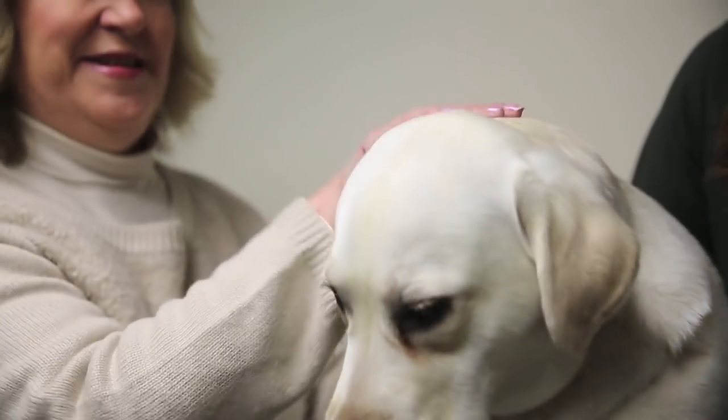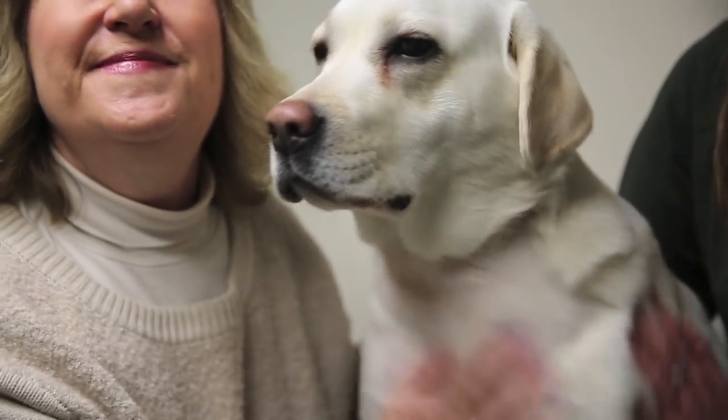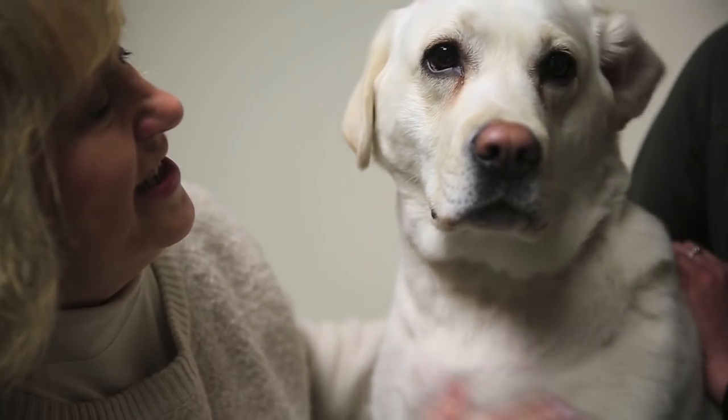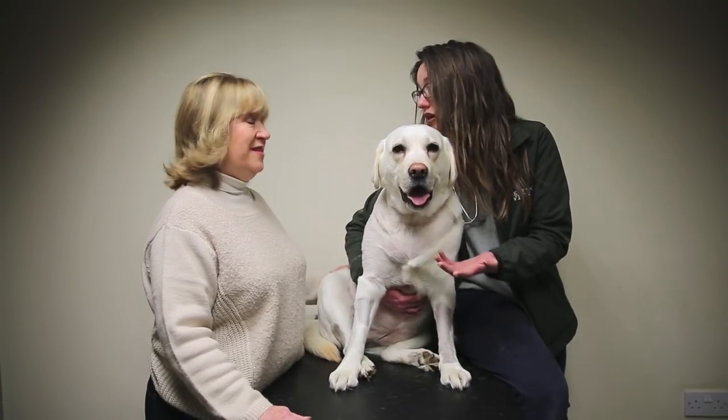I didn't really have much to go on. She didn't have a murmur, she didn't have changes in her colour, she didn't really have any clinical signs. So I felt like a little bit of a wally for ending up going, 'Could you scan this dog please?'